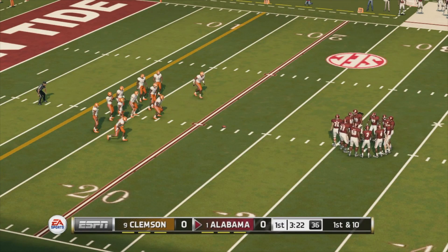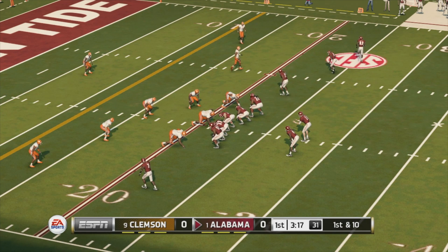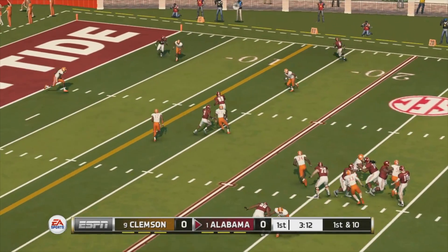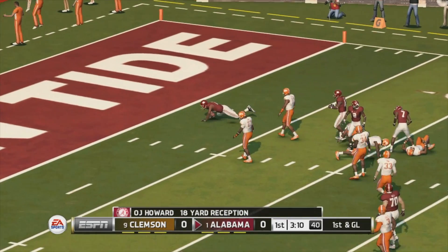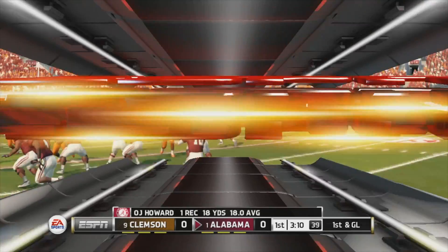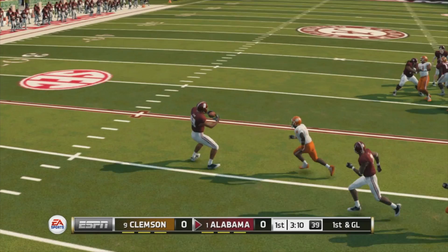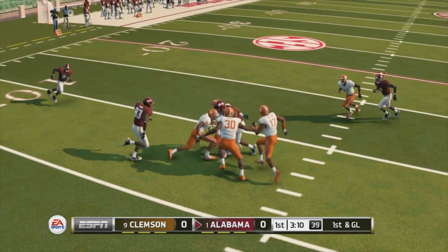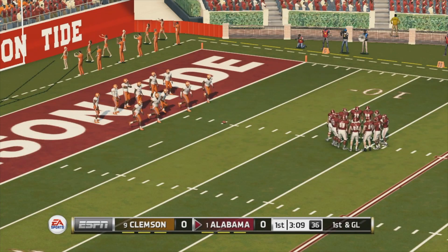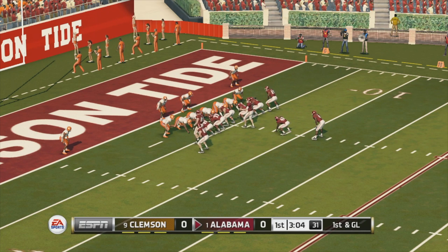Tenth play of the drive. Quick throw and down he goes right around the four-yard line. First and goal — let's see if they keep it on the ground inside the five. Ball on the four, short yardage defense here.